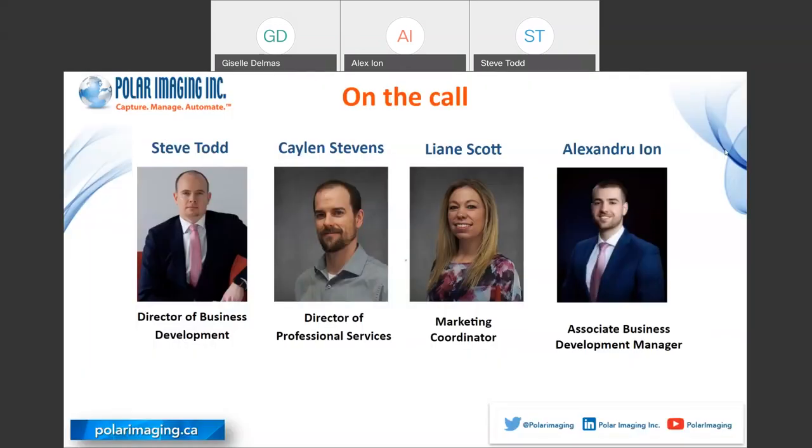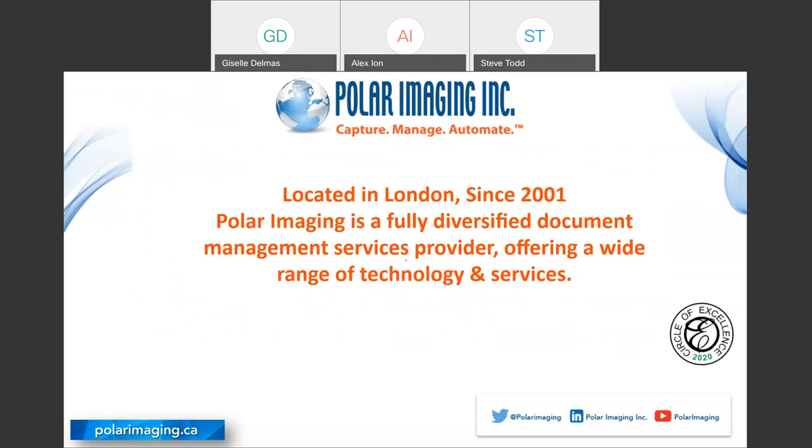I'm Steve Todd, director of business development for Polar Imaging. I've been with the company for just over 17 years, so I've spent some time on document scanning, conversion, and automation projects. We also have Kaylin Stephens, our director of professional services, Leanne Scott, our marketing coordinator, and Alexander Ion, who is manning the chat. Our company, Polar Imaging, has been around since 2001. We're in London, Ontario, and we're a fully diversified document management services provider that offers a wide range of technology and services.